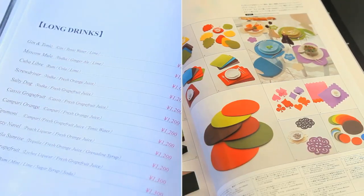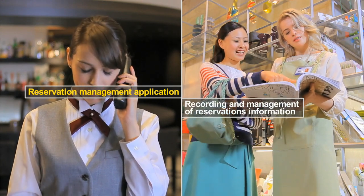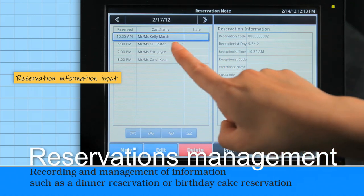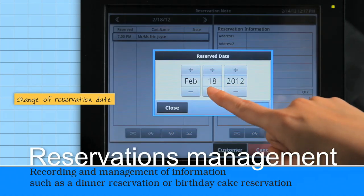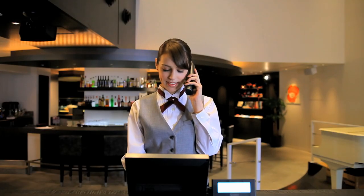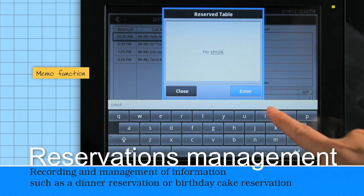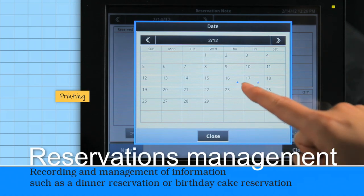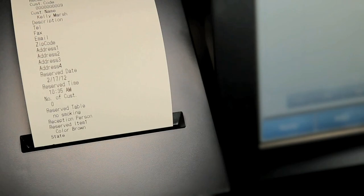The reservations management application allows your business to manage restaurant table reservations and retail catalogue orders by telephone. The application can be used to manage table reservations that can be quickly searched to display information necessary to respond to changes or inquiries. Since customer orders and requests can be input and managed, it's possible to flexibly accommodate parties or special orders. It's even possible to print reservations lists for use in table setting.